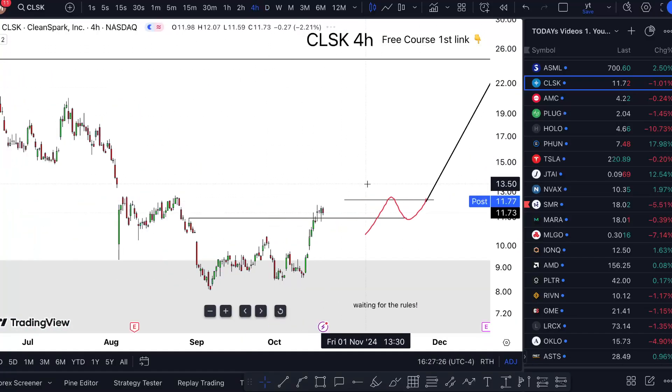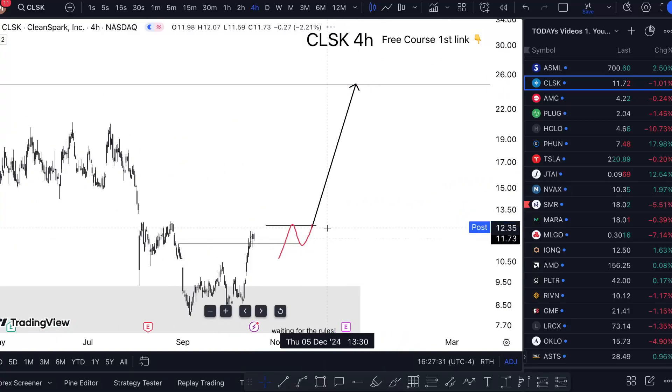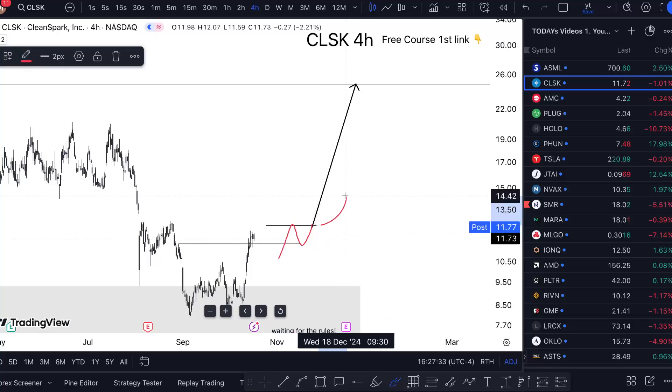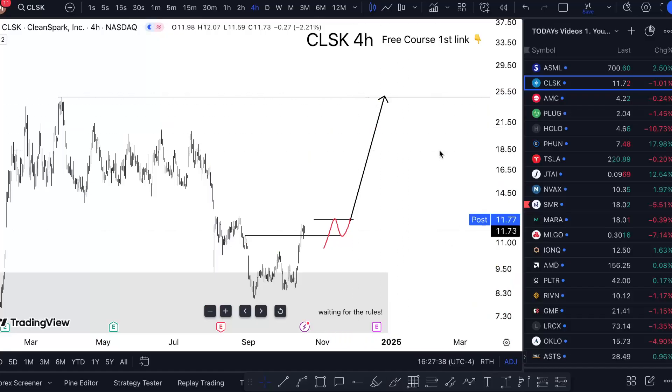We're already getting the first break. All I want to see is a pulldown on the four-hour chart, and then a break from that level for me to really be pulling the trigger — like this black line here. That's what has worked for me, figured out after thousands of calls and four years in.